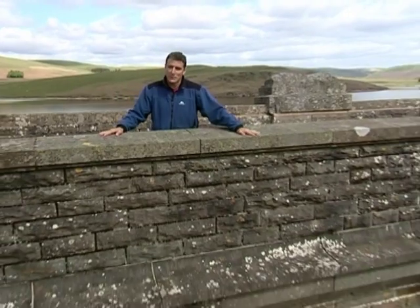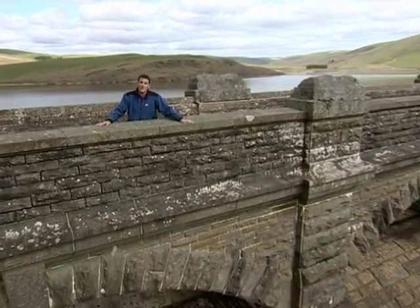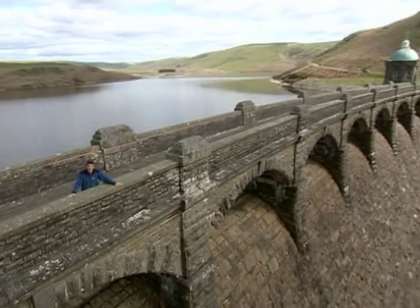For over a hundred years these reservoirs have helped protect the many species of plants, insects and animals that now thrive on the estate. The Elan Valley truly is a remarkable success story. Here's to another fantastic century of water and wildlife.